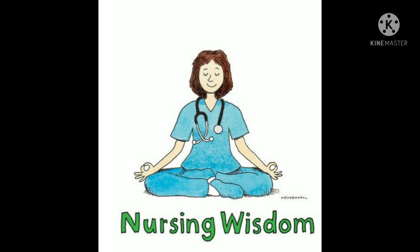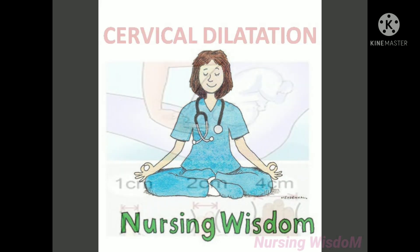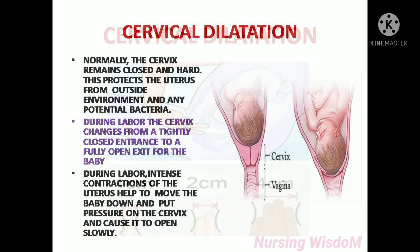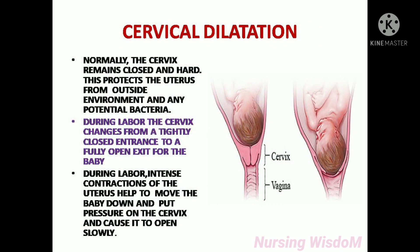Hi everyone, I welcome you all to this nursing system channel. Today we are going to see about cervical dilatation. Normally, the cervix remains closed and hard. This protects the uterus from the outside environment and any potential bacteria. During labor, the cervix changes from a tightly closed entrance to a fully open exit for the baby.